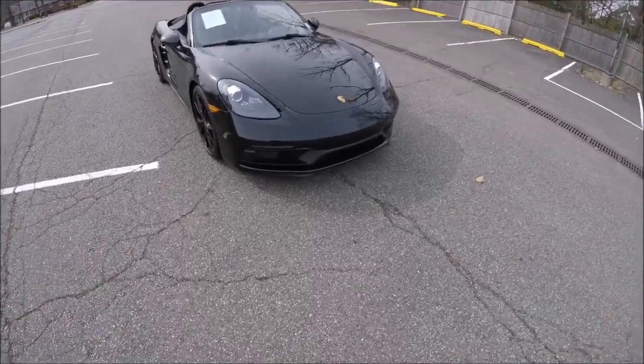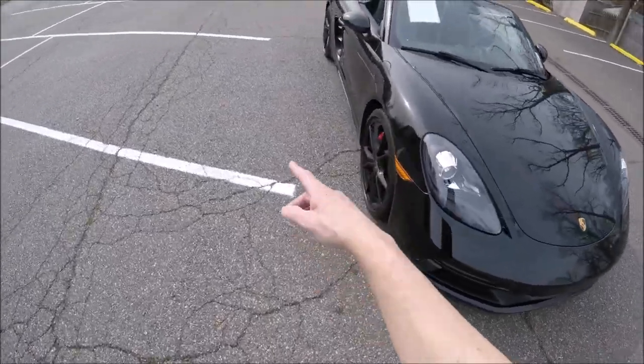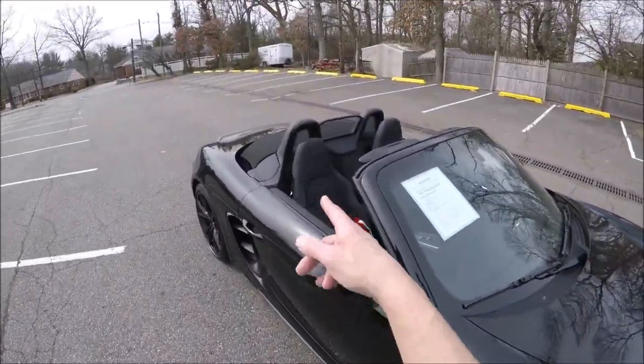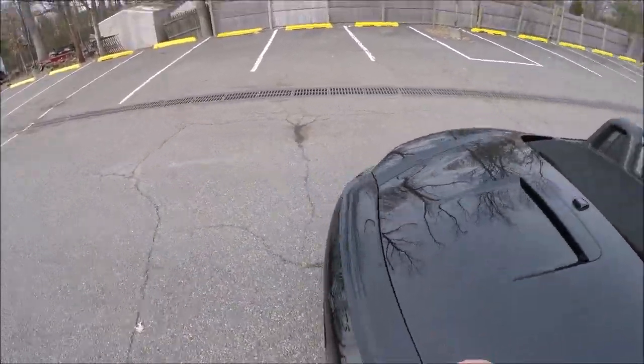So how do you know you have a GTS? You have a different front fascia for the GTS models, you have black wheels, and you get the Alcantara seats and steering wheel, which we'll come out and look at in a second.